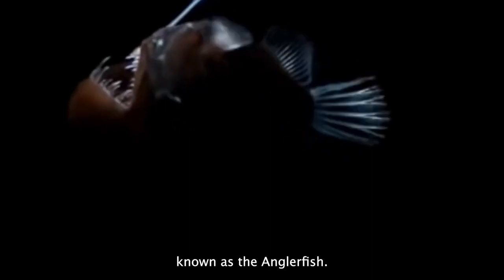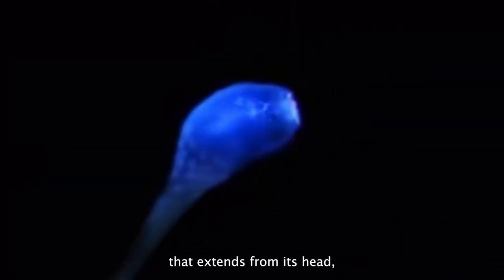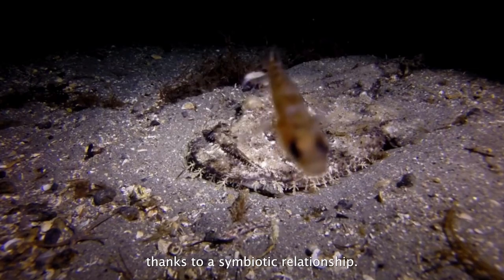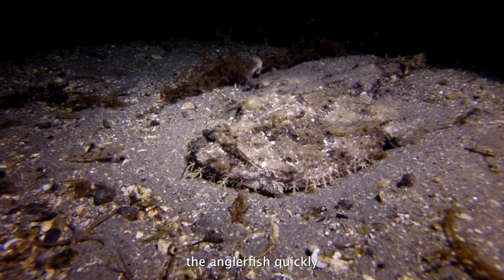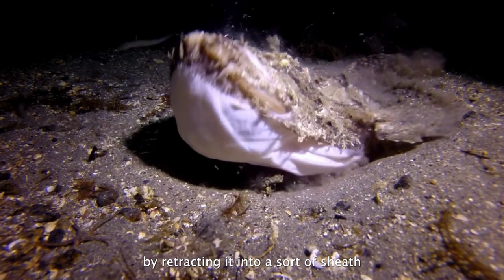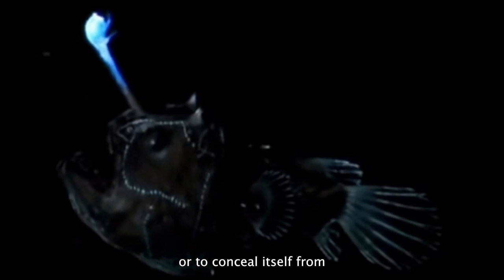One of the most fascinating uses of bioluminescence takes place within a species known as the anglerfish. This fish is extremely terrifying in its appearance and looks almost alien. The anglerfish gets its name from its lure-like appendage that extends from its head, which it uses to attract prey. The tip of the lure contains bioluminescent bacteria, emitting a steady glow thanks to a symbiotic relationship. When an unsuspecting creature approaches, the anglerfish quickly snaps it up with its large, sharp-toothed jaws. Some anglerfish can turn off their lure by retracting it into a sheath or covering it with a flap of skin, helping them save energy or conceal themselves from predators.